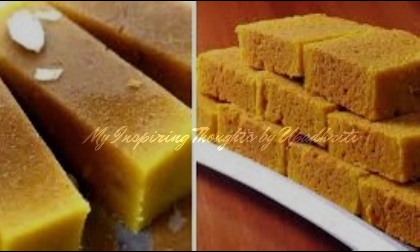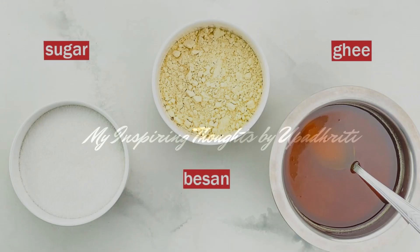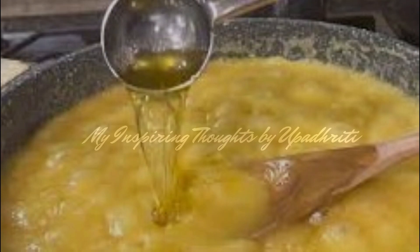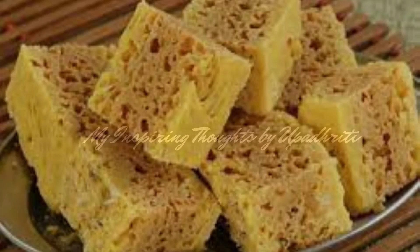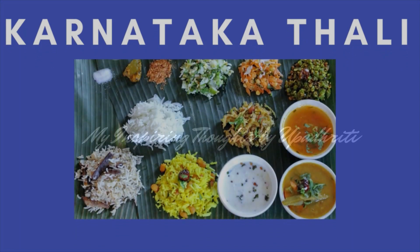Mysore Pak is made out of besan, sugar, and loads of ghee. The texture varies from the dry crumbly ones with pores to the smooth variety that melts in the mouth. This has been a glimpse of the Karnataka thali.